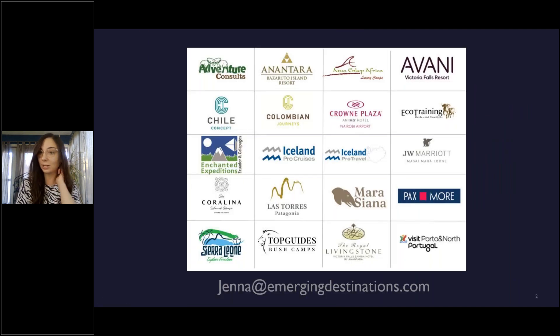If this is the first time joining an Emerging Destinations webinar, then welcome. If not, then hopefully you're already familiar with our portfolio. We have quite an extensive portfolio — we have the African region, the Americas, and then a small Europe as well. Since we're talking about Maraciana Camp in Kenya today, I'm just going to take a quick minute to introduce the African portion of our portfolio.